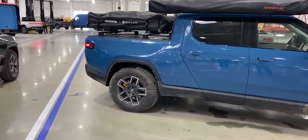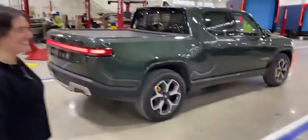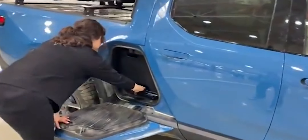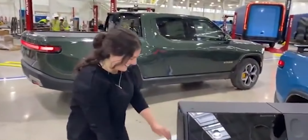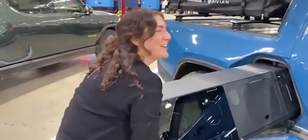If you're not familiar with the Rivian R1T, one of its standout features is the gear tunnel. This is essentially a compartment that sits between the bed and the rear seats of the truck and opens to the outside. It provides a secure and spacious area for storing equipment — perfect for things like dirty gear or equipment that's too long to fit in the front trunk, or frunk.